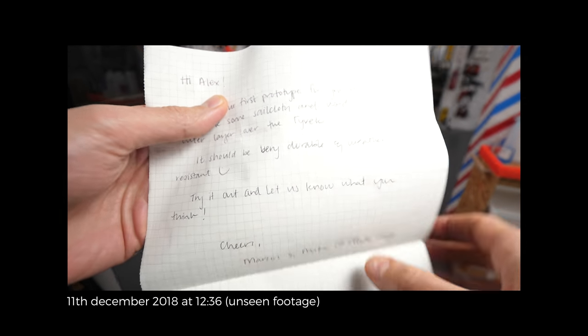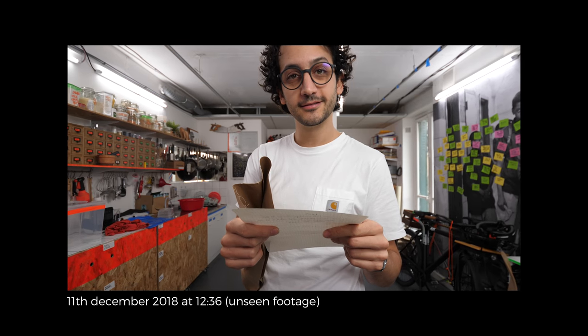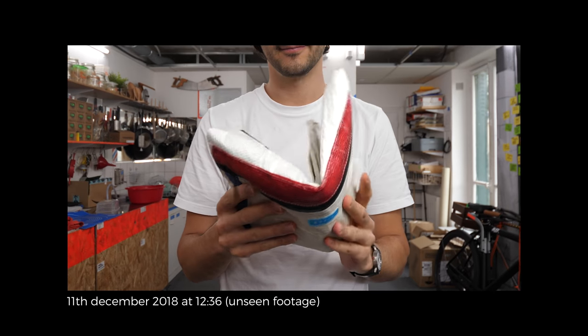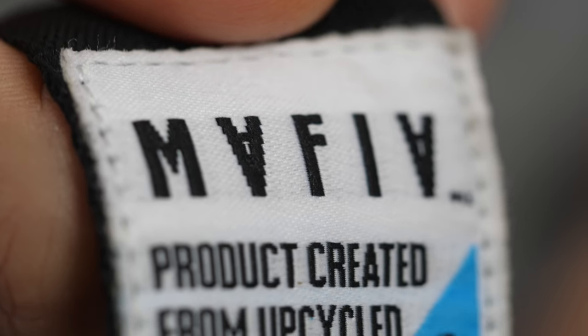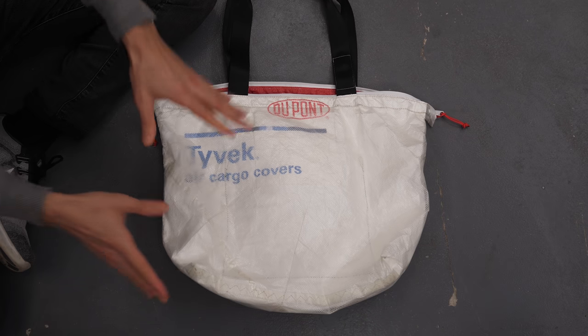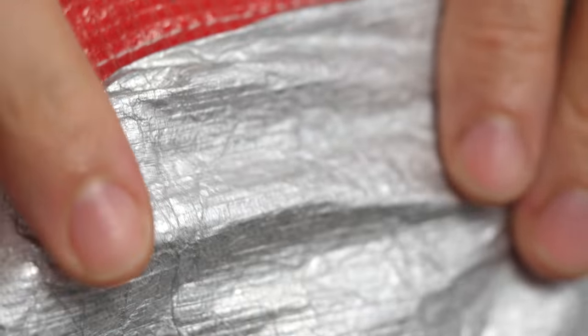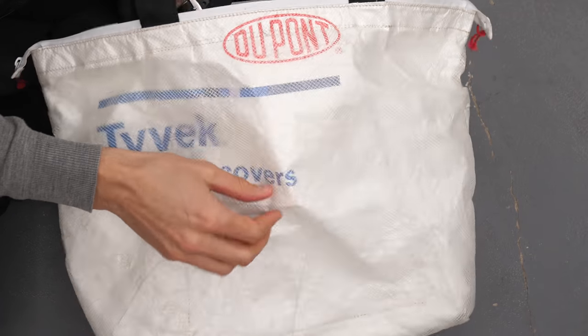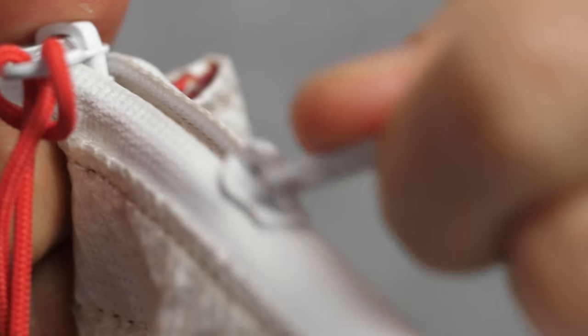"Hi Alex, here is our first prototype for you to test — try it out and let us know what you think. Cheers, Marcos and Mika, Mafia Bags." This is the bag itself — weatherproof, extremely resistant, and also transparent so you can still see the Tyvek cover. You know where this is coming from — we are building goods from trash. With the inner reflective lining plus the outside shell and the space in between, this bag is even more reflective than the third prototype I made. The handles are made out of recycled seat belt, and the zipper is simple but waterproof.